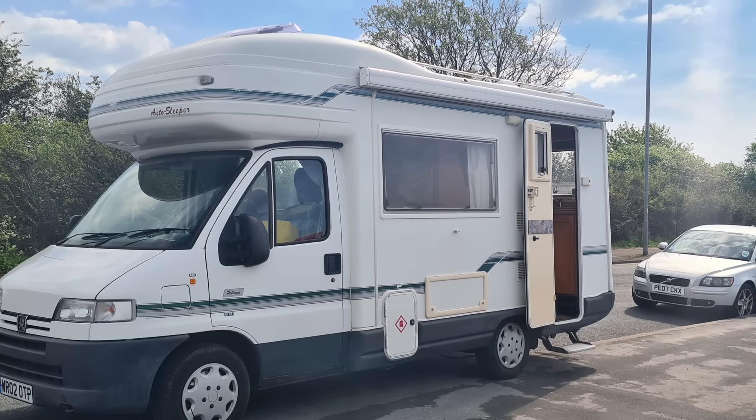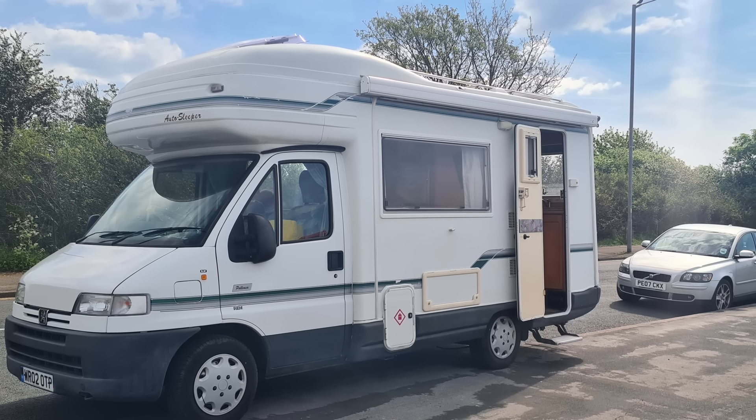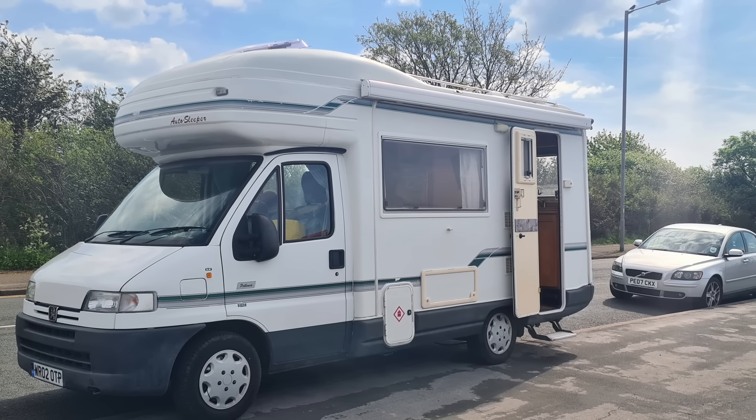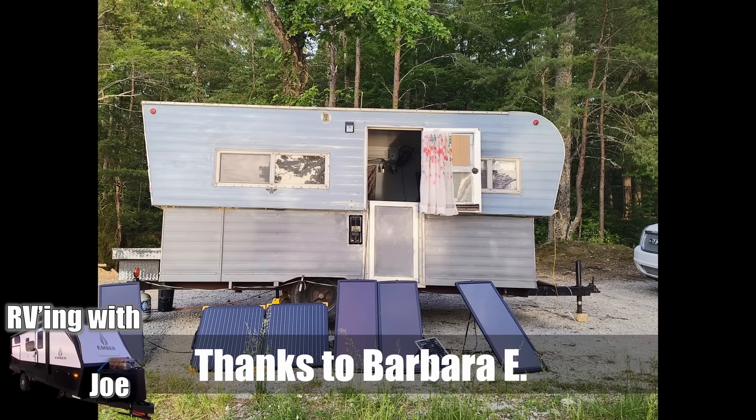We just hit 2 million views — people all around the world watch our channel. One of our followers in England, Bernard B., sent us a picture of his RV — you'll notice the door is on the other side. It's a nice, modest, small English-style RV. The RVs over there are made a little different — a bit lightweight and skinnier, not quite as beefy as American or Australian-style. He calls his van Polly Love, and he says he loves the show over there in England. Thanks for watching!